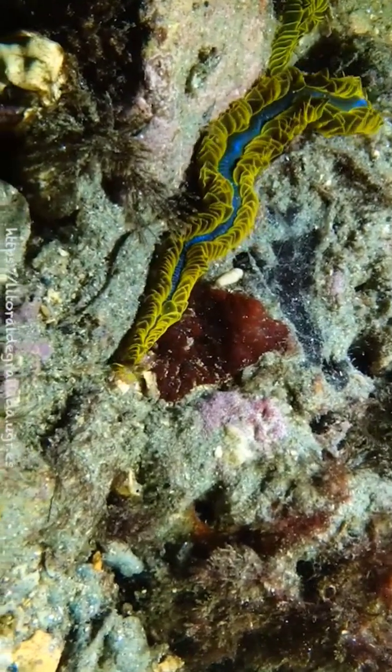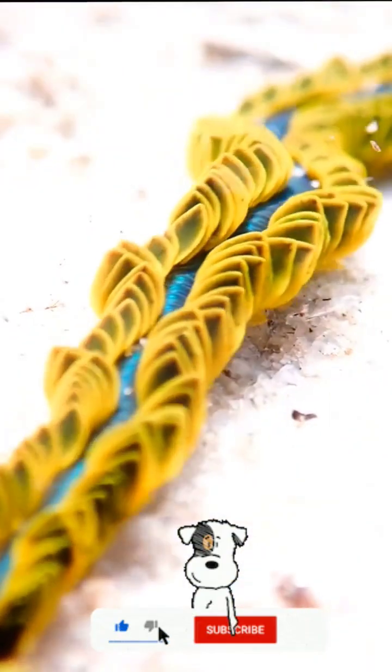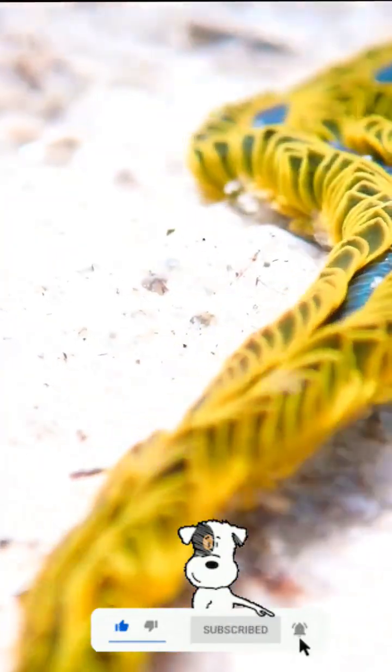Details about this species are still limited. Did the beauty of Nerephylla peretti leave you in awe? Then hit that like button to show your appreciation.